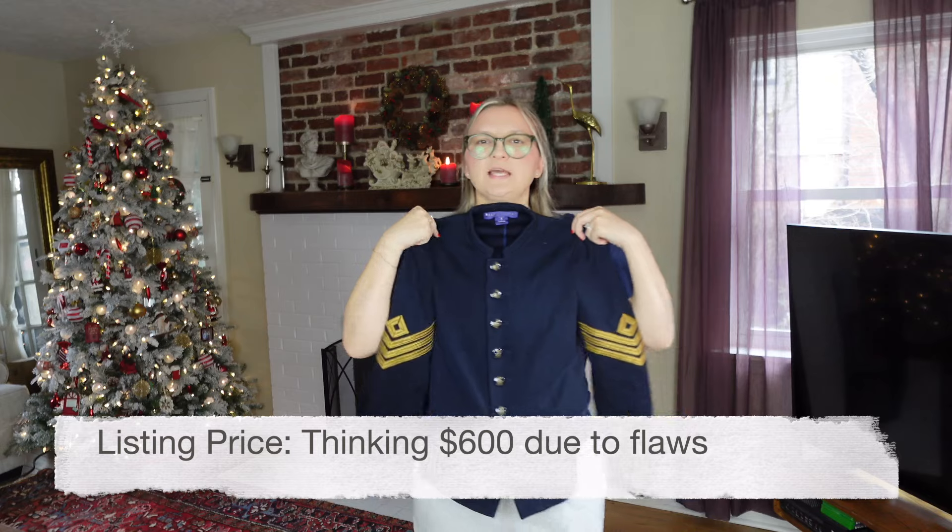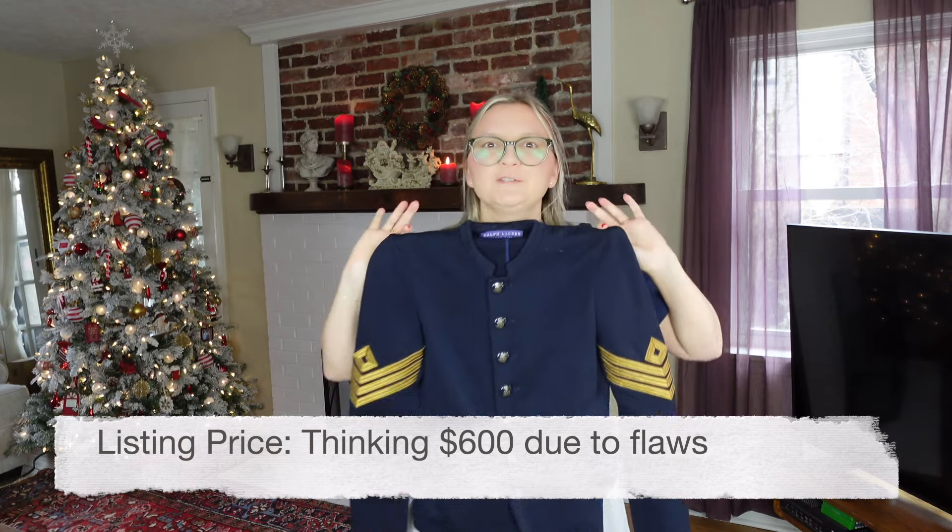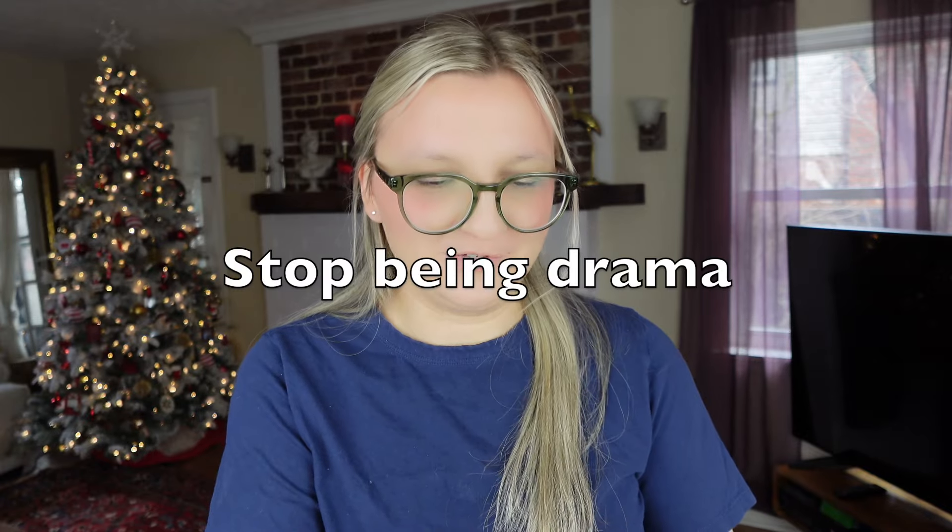I was with my girlfriend at the bins and she pulled this out and said, 'You don't want this, do you?' I said oh my gosh yes! She said 'Stop being dramatic' and I said no, that is such a good find. She was just looking for things for herself and she's not in the reselling game, so she just didn't know, but I was so excited.